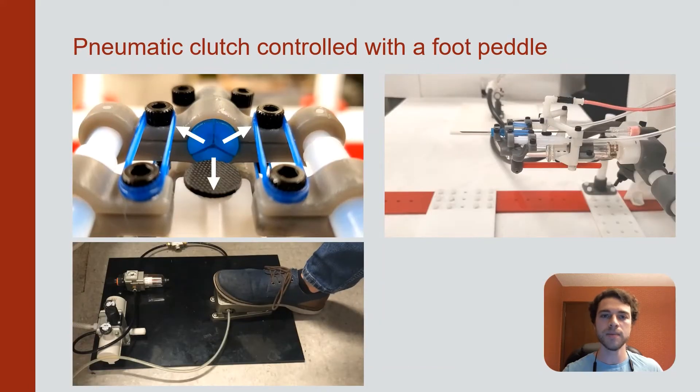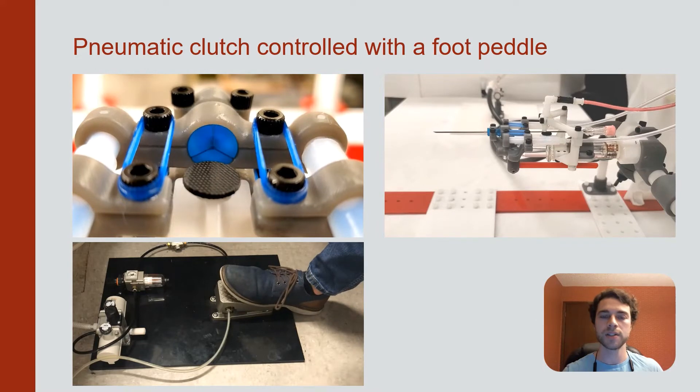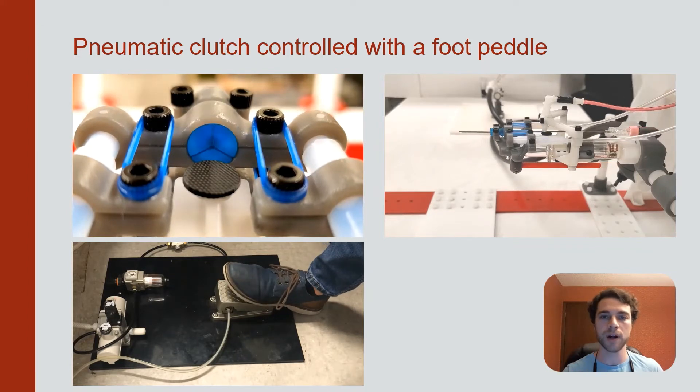A custom pneumatic clutch is used to grab and release the needle. The clutch consists of a collet mechanism and is actuated with a foot pedal. This is seen in the videos on the left, with the collet opening and closing. The video on the right shows an operator using the clutch to insert a needle.